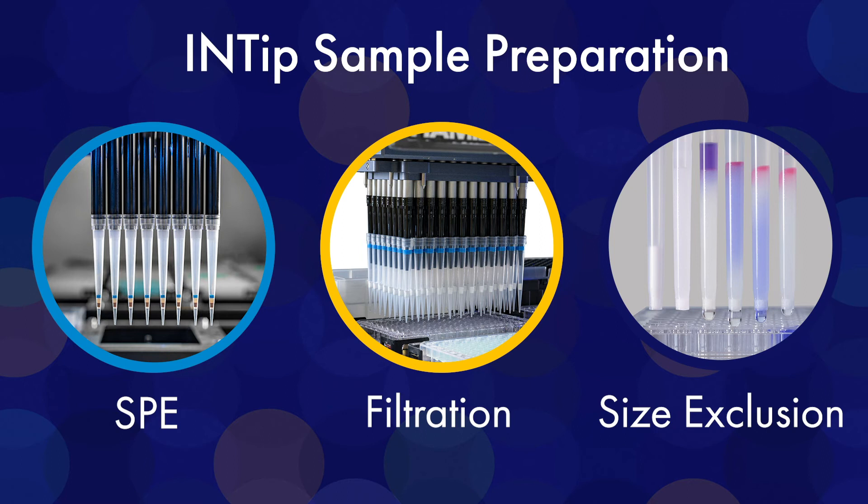We'll have extraction technologies, filtration technologies — all kinds of new technologies all centered around NTIP type concepts.